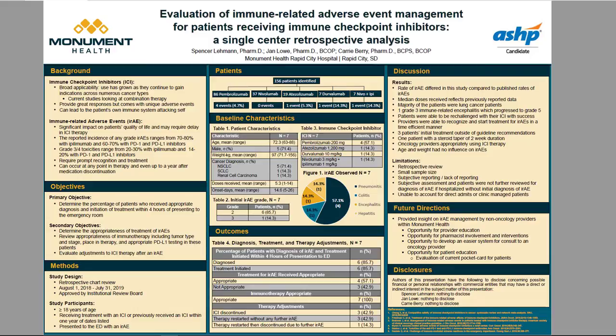Hey everyone, this is Spencer, oncology pharmacy resident, and today I'll be going over my project looking at the evaluation of immune-related adverse event management for patients receiving immune checkpoint inhibitors at Monument Health.